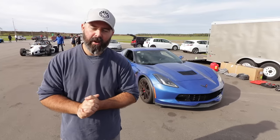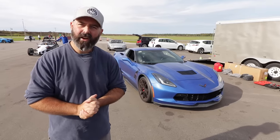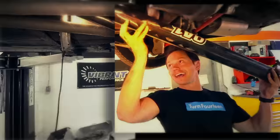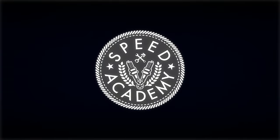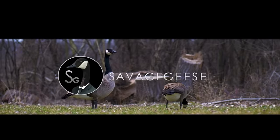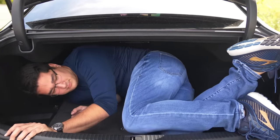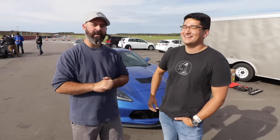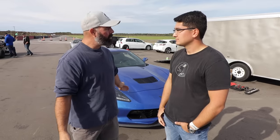Welcome back to another track test video here at Toronto Motorsports Park where today's victim is this C7 Grand Sport. This is Jack from Savage Geese. He has been doing some on-screen presenting lately and he's getting awfully good at it — he's got the perfect voice for radio, the face for YouTube. And you have made the terrible life choice of buying a Corvette in your mid-20s.